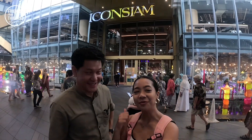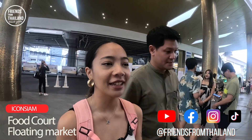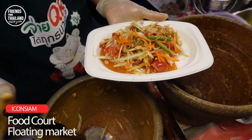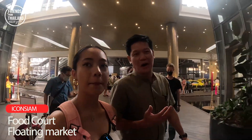Right now we're in front of Icon Siam. Today we're going to show you the food court that they said is like one of the best food courts in Bangkok. This is more like a great mix between a food court and street food, because it actually has a lot of street food stalls. And they have a theme — a theme of indoor floating market.